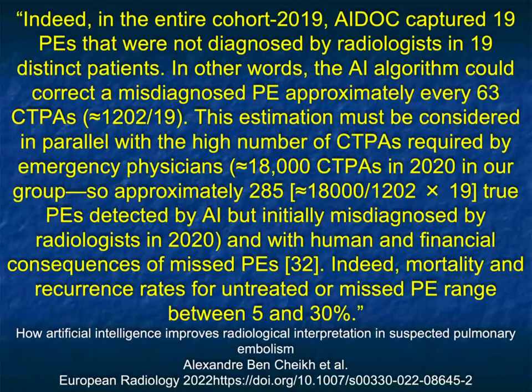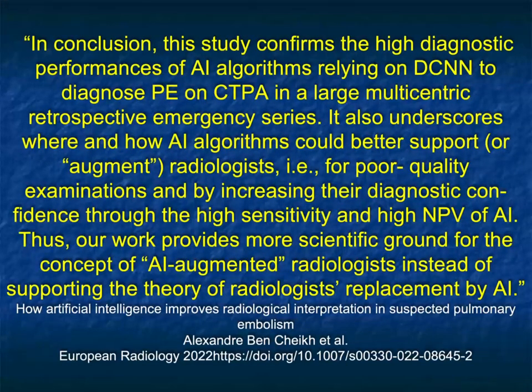In that same article's entire cohort from 2019, AI captured 19 PEs not diagnosed by radiologists in 19 distinct patients — meaning the AI algorithm could correct a misdiagnosed PE approximately every 63 cases. Mortality and recurrence rates for untreated or missed PEs range between 5 and 30%. We want zero missed PEs, and AI is going to bring us closer. The study confirms the high diagnostic performance of AI algorithms and the importance of using them.